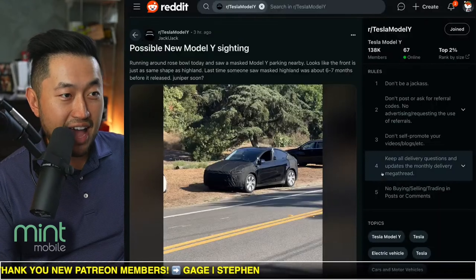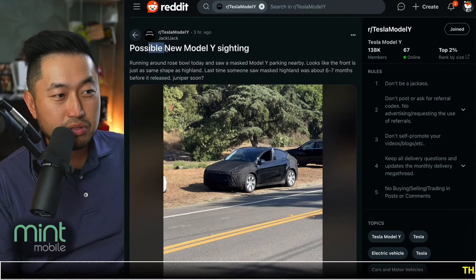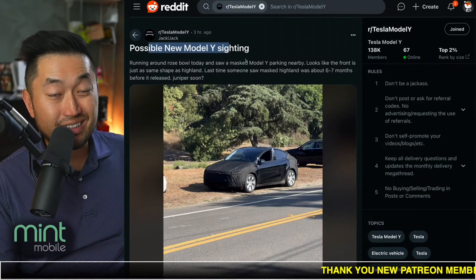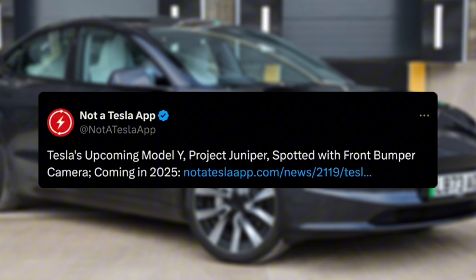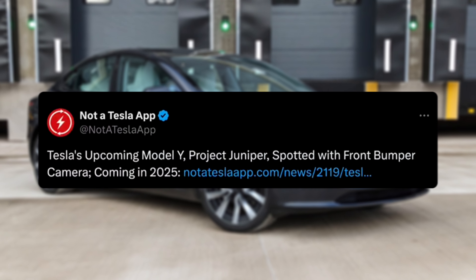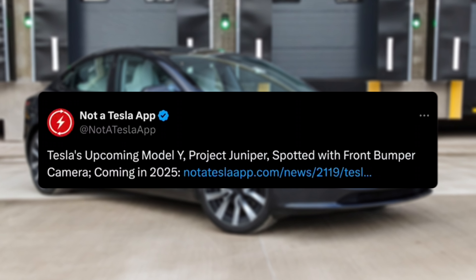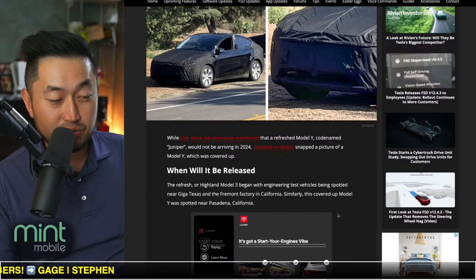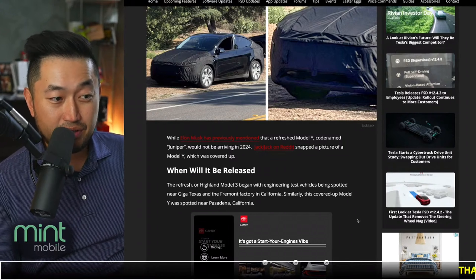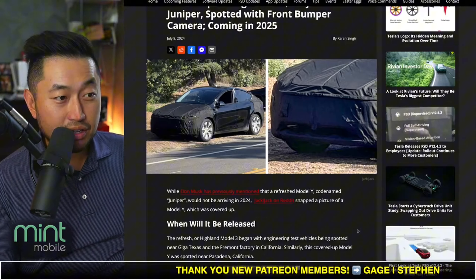Here's what started it all — shout out to JackJack for posting this on Reddit: 'Possible new Model Y sighting.' This was spotted in the Southern California area, near the Rose Bowl area in Pasadena. Shout out to Not a Tesla App — they posted this: Tesla's upcoming Model Y Project Juniper spotted with a front bumper camera, coming in 2025. This confirms what Elon has said — that Juniper is not coming out this year, and it's going to be a next year thing, maybe mid-year at the earliest.